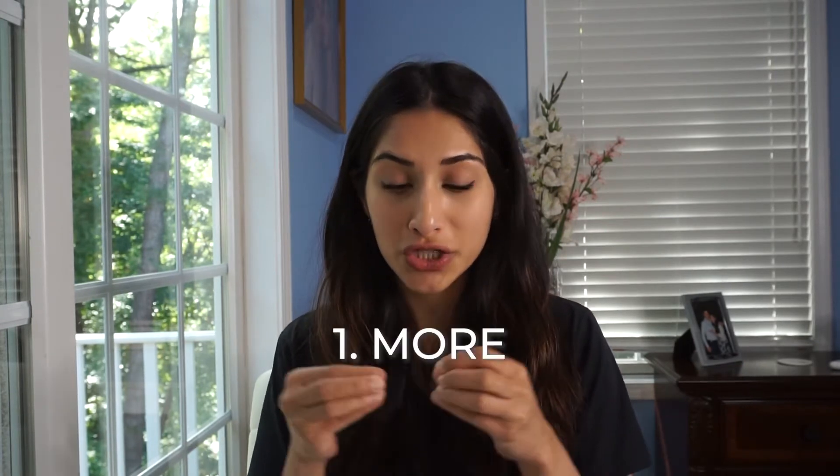The first one is 'more.' This is the sign for more. I think this is a great sign to teach because it could mean more food, more drink, more snack, more playtime — more of really anything. It's a great tool for your child to say 'more' or to show they're enjoying whatever they're doing, like playtime, and want to keep doing it.